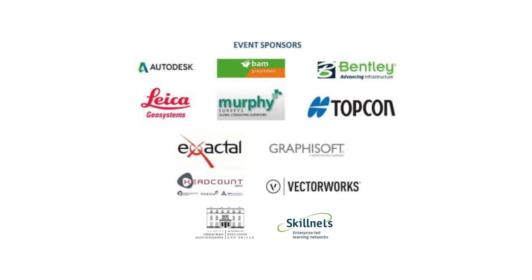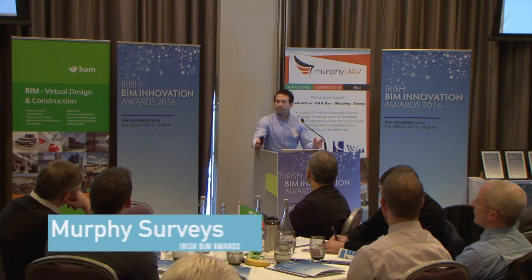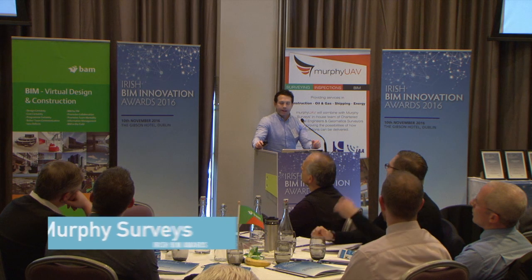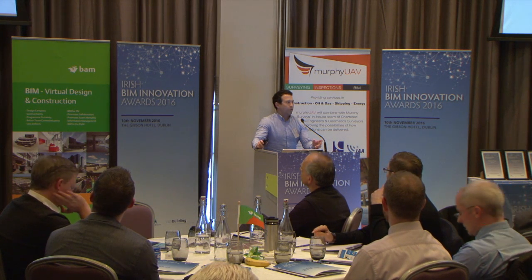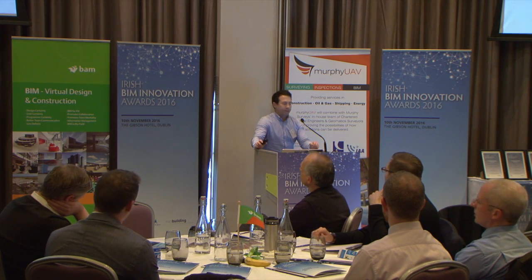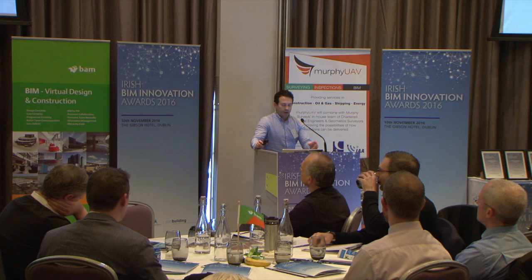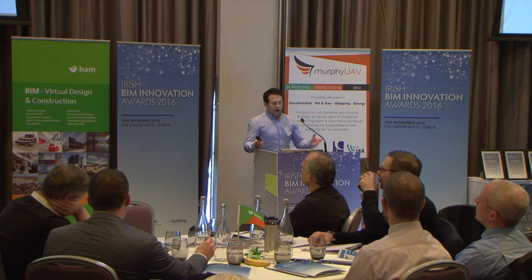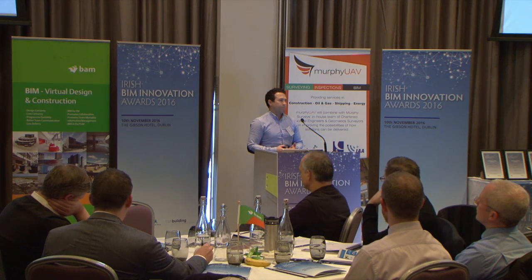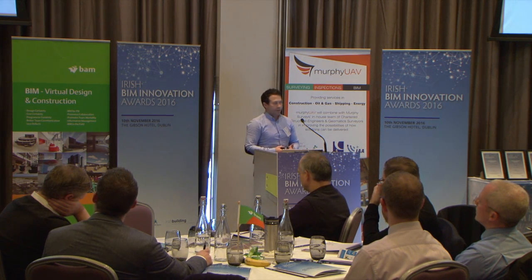Hi, I'm Alan Hudbin, BIM manager for Murphy Surveys Ireland. There's a lot of construction projects being presented from the same angle today, so I'm going to take this one a little differently. Ours is from the surveying aspect — how we provide information to projects such as the previous one, Bagot Street. I'm going to give you a quick run through on a heritage building project that we worked on.